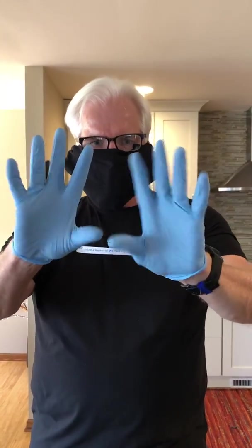So I'm going to put this on real quickly, get ready to go shopping. Notice that I'm also wearing gloves in this instance right here, because it just makes it much easier for me to take these off when I come back home.